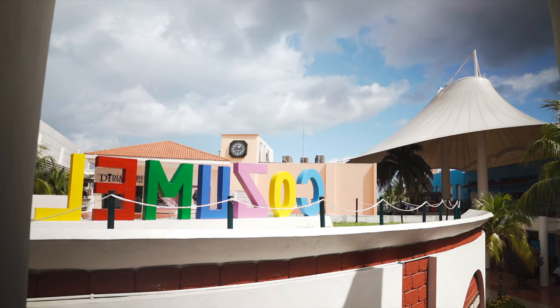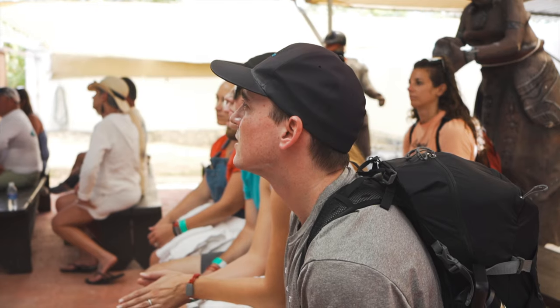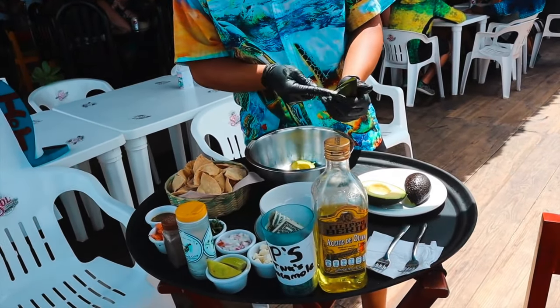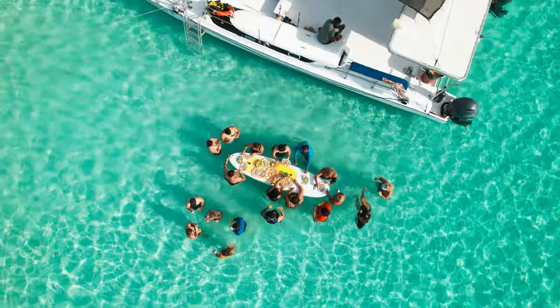Cozumel! If you're looking for things to do in Cozumel, here are some things that we did and some ideas to help you get started. We'll be talking about catamarans and sea turtles, where to find fresh homemade guacamole table side — it's super delicious — authentic Mexican food, private island sandbar hopping. It's all in this video.